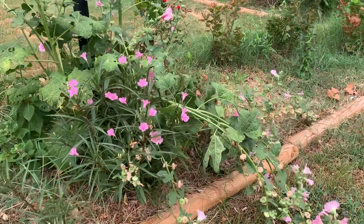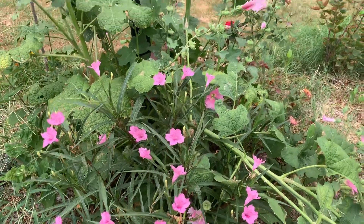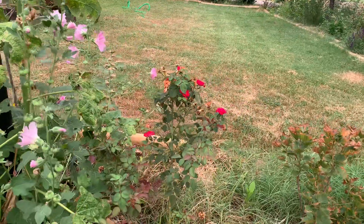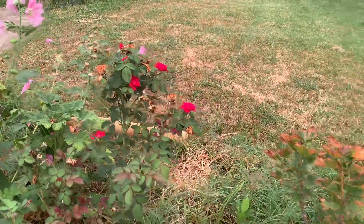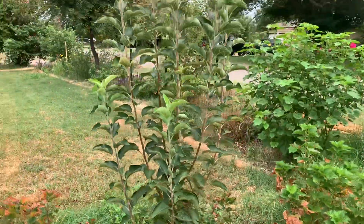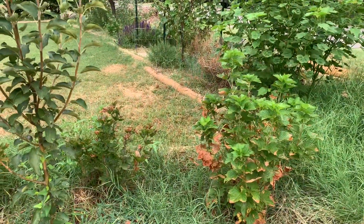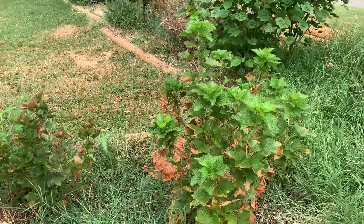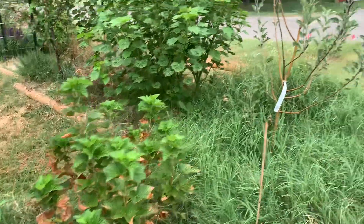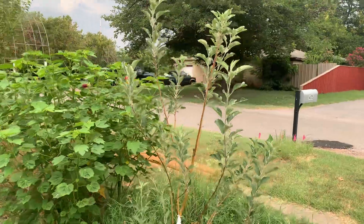Hollyhocks all past their time, a Mexican petunia, and the unknown rose which has been blooming its heart out all season. The currants are rather sunburned but the crabapple is happy. I'm hoping that as the trees get bigger the currants will survive long enough to not be quite so blasted by the sun, and here's another apple tree to offer them shade.